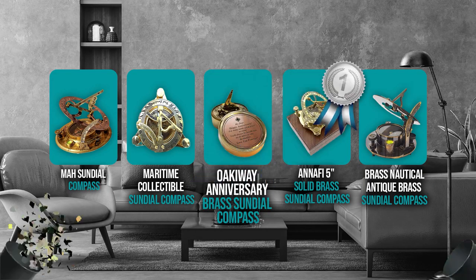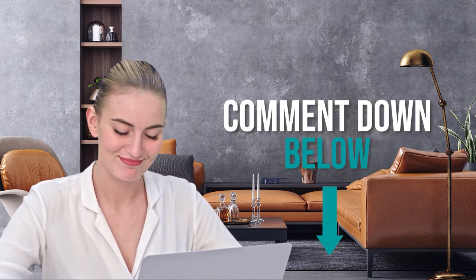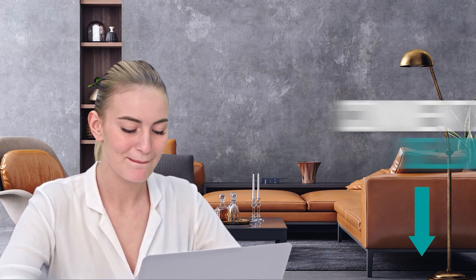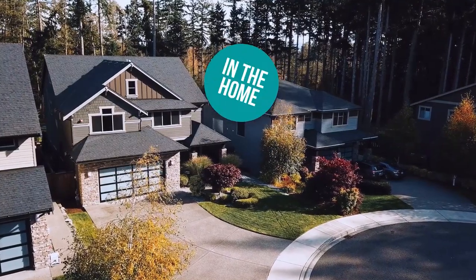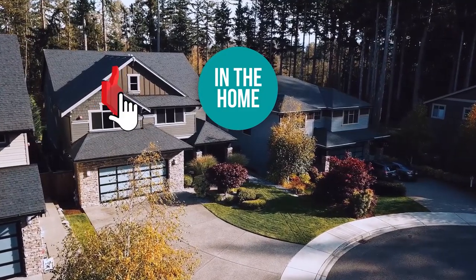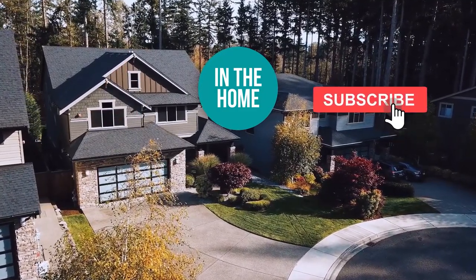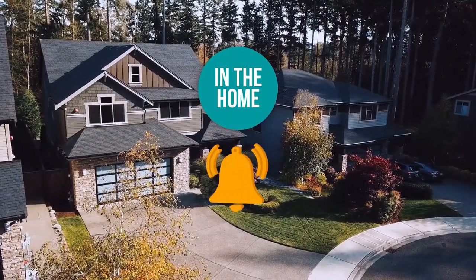And there you have it folks — the five sundial clocks which got our team at In The Home excited this year. If you have any contenders for our next sundial clocks roundup which you'd like our team to test, do drop it in the comments section below and we will be sure to look it over for our next update. If you liked this video and it helped you in any way, please give it a like and hit the subscribe button so that you can stay connected and updated with all of our research updates. We look forward to seeing you in the home again soon!